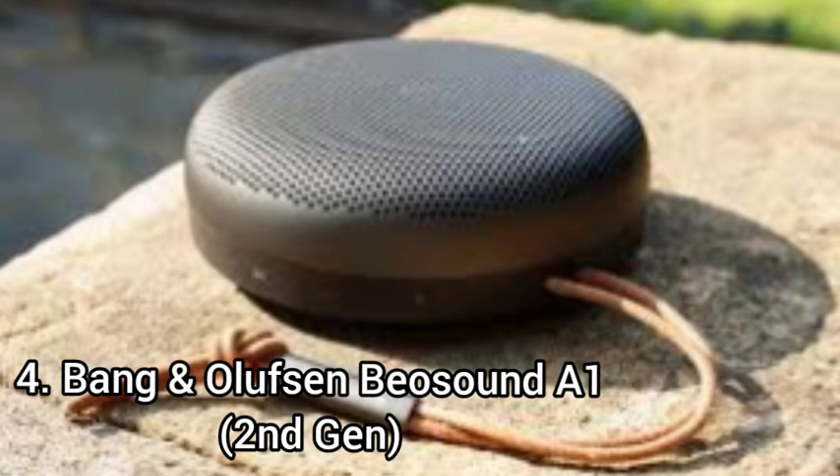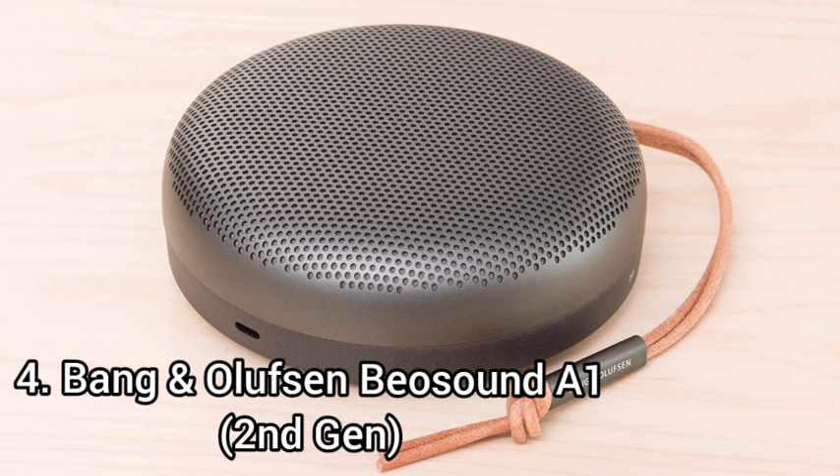Number 4: Bang & Olufsen Beosound A1. This is a small, lightweight speaker that comes with Alexa built-in. It comes with an IP67 rating for dust and water resistance, and it has a very sturdy build.